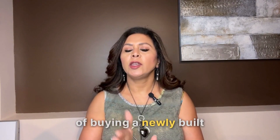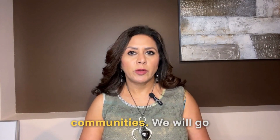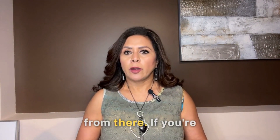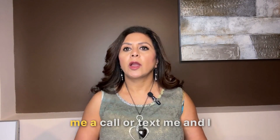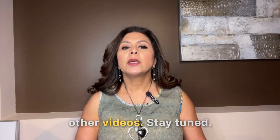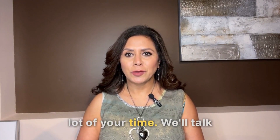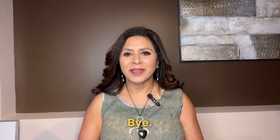Do give me a call if you are thinking of buying a newly built home. I have a lot of experience working with many builders and new communities. If you are thinking of selling, do give me a call or text me and I will be at your service. Stay tuned for other videos — I'm keeping it short and sweet so I don't take a lot of your time. We'll talk soon, thank you, bye!